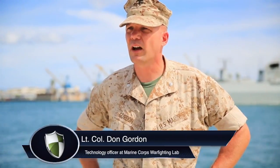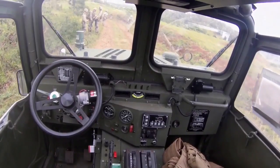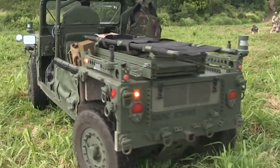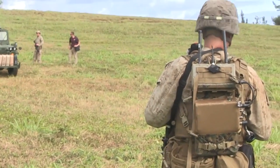On ground, as our forces come up ashore, we'll have some autonomous and robotic systems that will help — once they have those supplies ashore — to distribute those supplies throughout our objective areas where our company landing teams are operating.